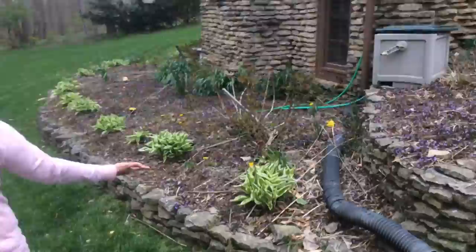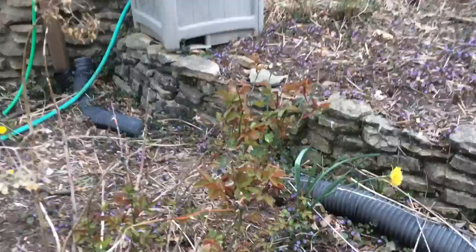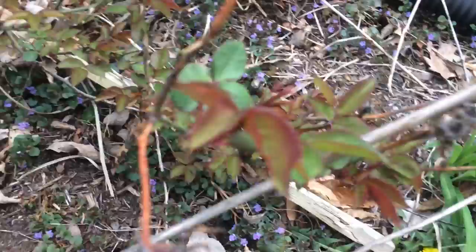More hostas right here — see, some are still small and some are getting big. And I have a rose bush over here; the leaves are starting to grow, no flowers yet. And there's another hydrangea right here.